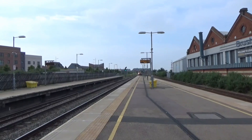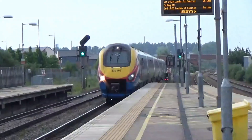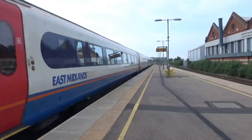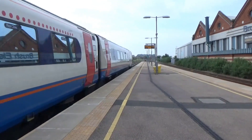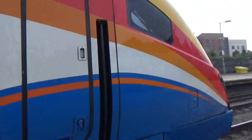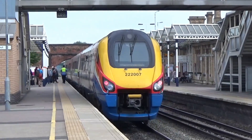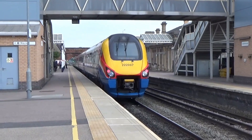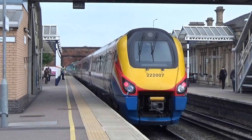Arriving now is the 1628 East Midlands Trains service from Nottingham to London St Pancras. It's 222-007 — our train coming back. Departing now is 222-007 on the 1628 East Midlands Trains service from Nottingham to London St Pancras.